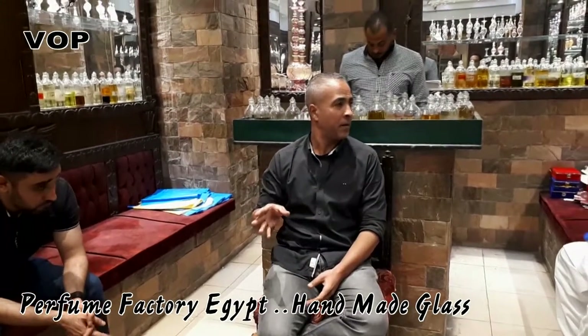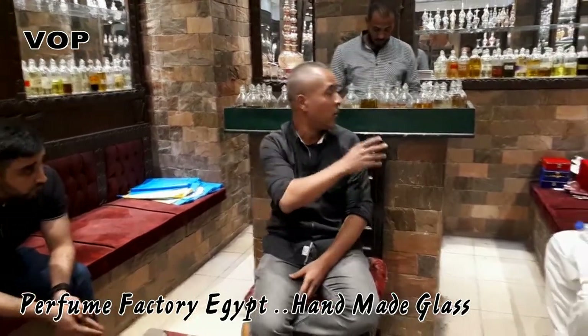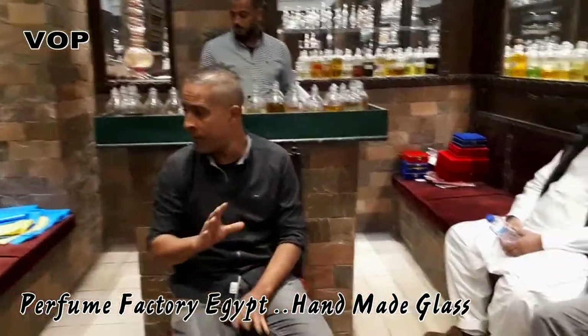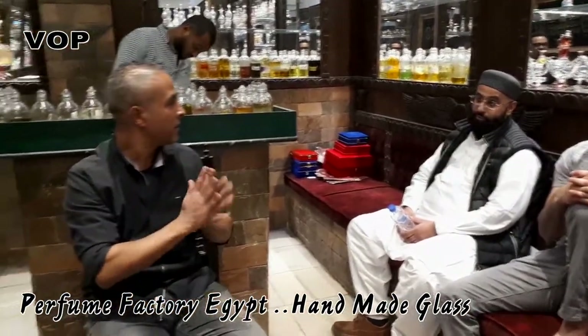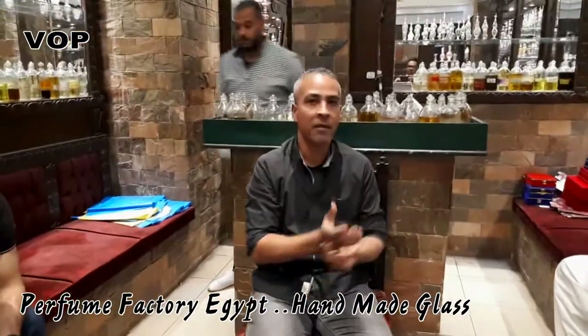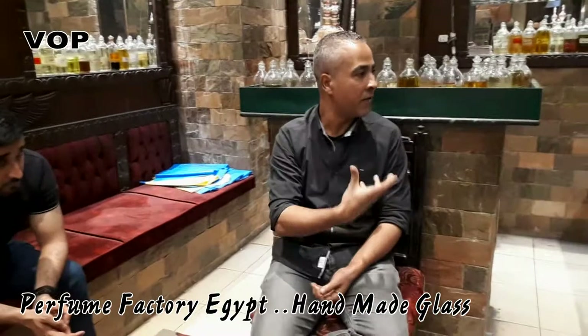Here we are in the factory, established about a hundred years ago. We make all our stuff with no chemicals, no alcohol. We just squeeze the flour and keep it in an alabaster pot underground for six months. It must ferment.